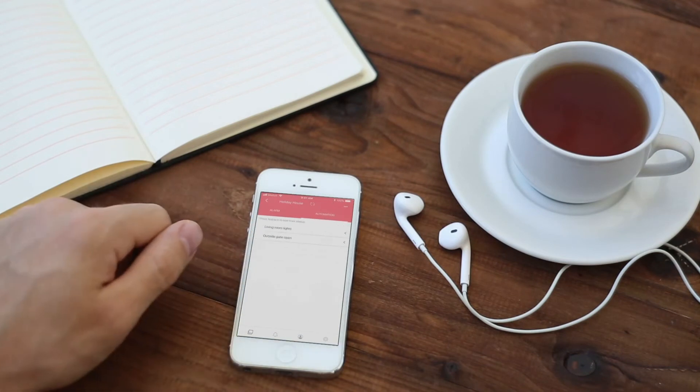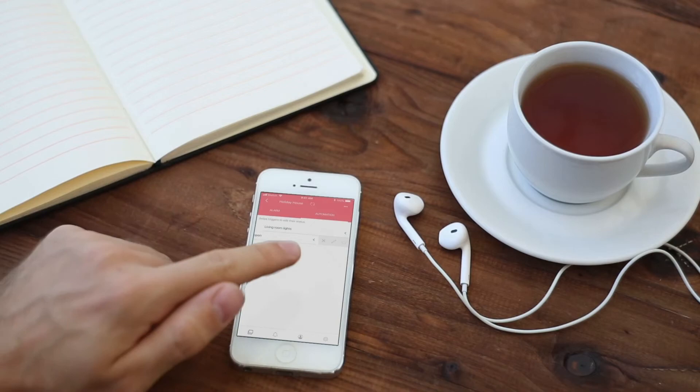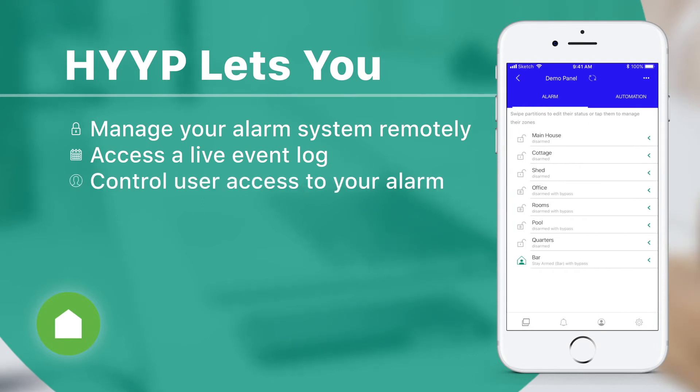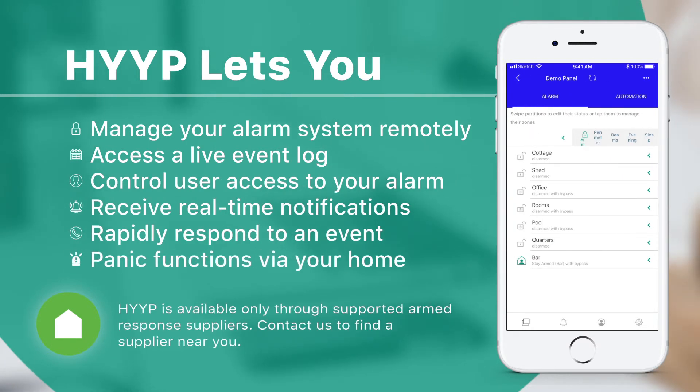Simply put, Hype lets you manage your alarm system, access a live event log and view the live status of your alarm. You can control user access to event notifications and alerts received in real-time, enabling you to rapidly respond to any and all necessary events.